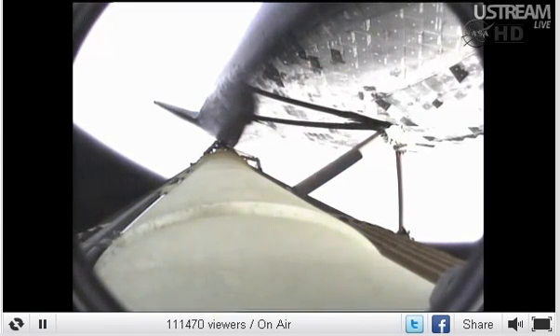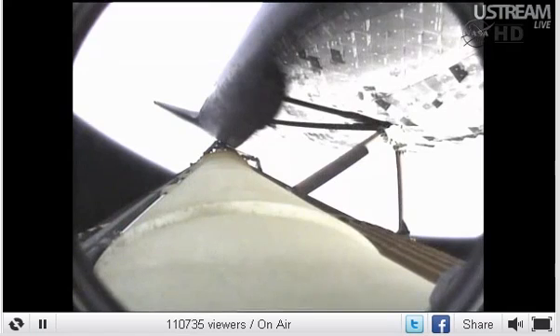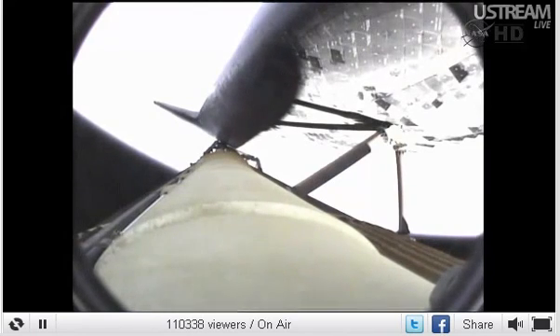Two-engine TAL. Endeavour can reach a TAL site in the event of a single engine failure; however, all three are in good shape. Space shuttle Endeavour sailing into fair winds on its final historic voyage. This view looking down the external fuel tank, the orbiter there on top. As Endeavour continues to power its way into orbit, traveling 4,000 miles per hour, downrange 90 miles, altitude 50 miles — three minutes, 15 seconds into the flight.